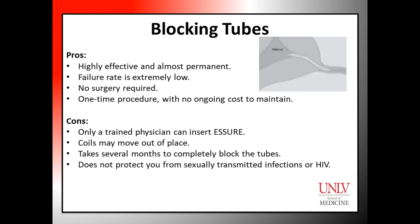The advantages to Escher are: this procedure is highly effective and almost permanent, has an extremely low failure rate, does not require surgery, and is a one-time procedure with no ongoing cost to maintain.